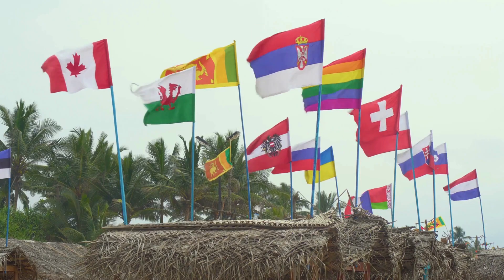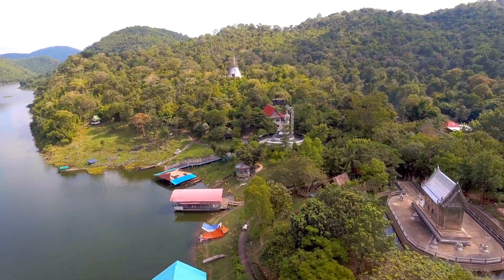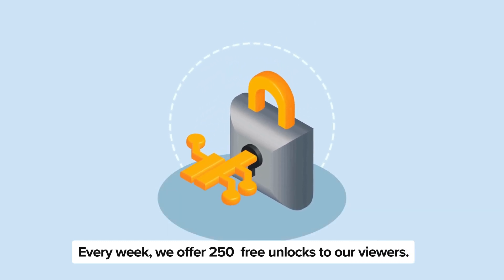Now there's something really important you need to know about these unlock services: they mainly work in first-world countries. If you're somewhere you can't access these services, or maybe you'd rather not use them, worry not — we've got you covered.